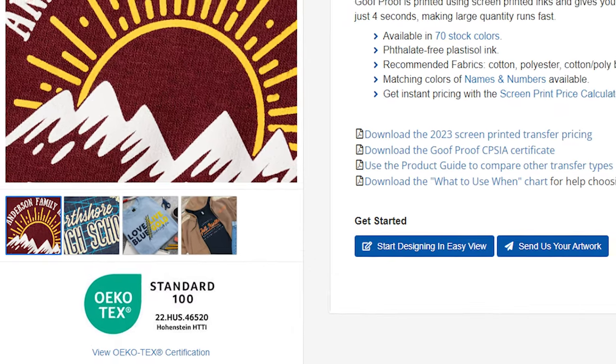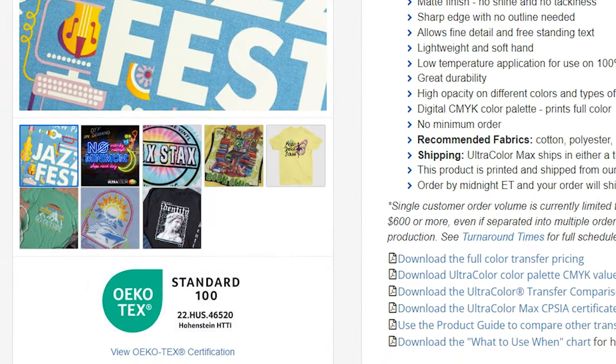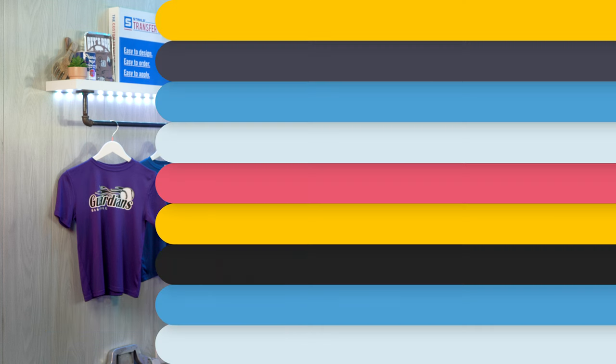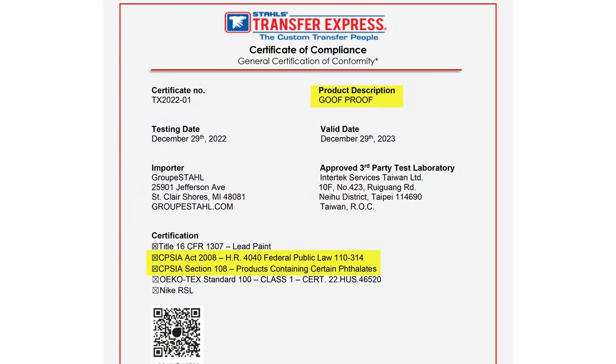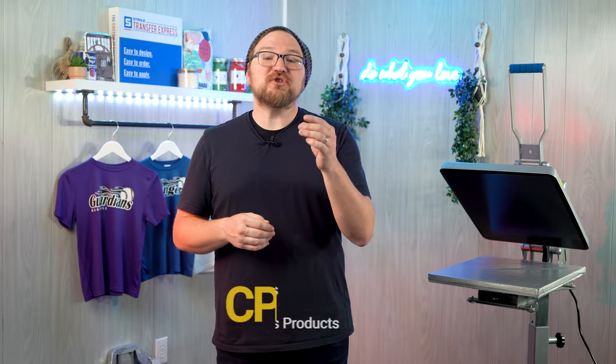Now that we've got our printed apparel, let's talk about safety standards that both Ultra Color Max and Goof Proof screen printed transfers have been tested and approved for. You may have seen Oeko-Tex certifications when shopping for youth apparel — the Standard 100 rating certifies that these inks have been rigorously tested against a list of up to 350 toxic chemicals, are below the harmful threshold, safe to wear for all ages, and exceed international standards for textiles. Since these transfers meet international standards, they're also CPSIA certified — the Consumer Product Safety Improvement Act is a United States government law restricting hazardous chemicals in textiles and children's products.